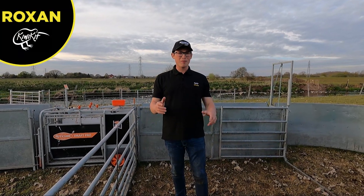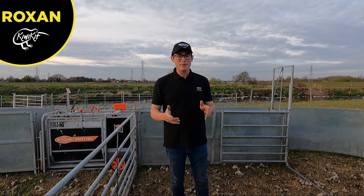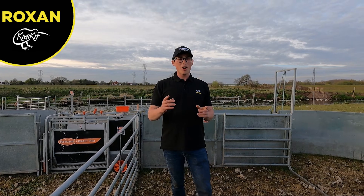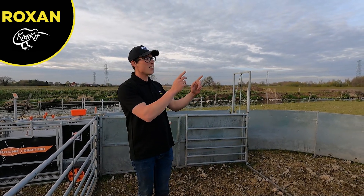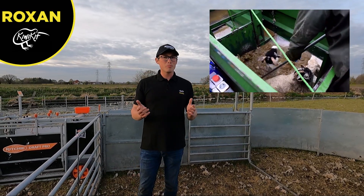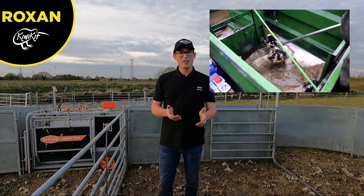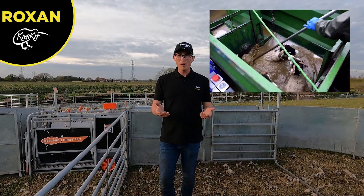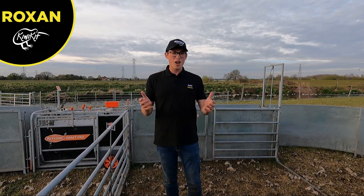It's getting a bit cold as the sun has just gone in. We're on to the third way to prevent fly strike, which is dipping sheep. I'll get a quick clip of someone dipping sheep — basically what they do is fully submerge the sheep in a liquid chemical, similar to Crovect, to kill the eggs once they're laid in the fleece. This works for about a month. So those are the three methods in which you can prevent fly strike.